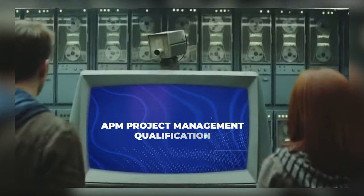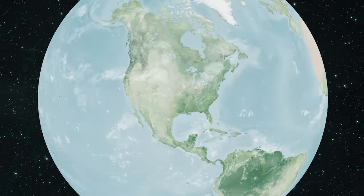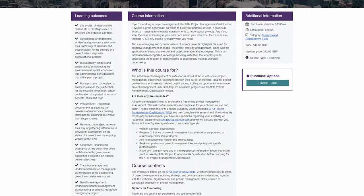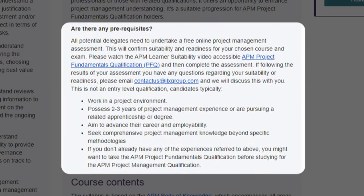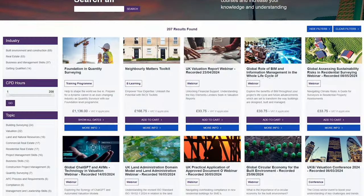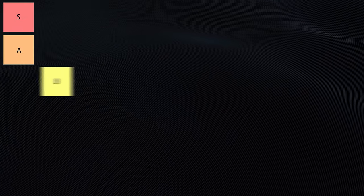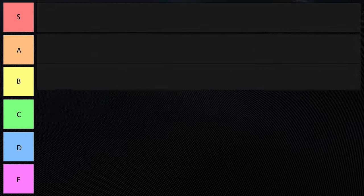The first one on the list is the APM Project Management Qualification. This one is valuable in the UK but less recognized globally, so if you're in the UK it could be really good for you. APM stands for Association of Project Management. There are no strict prerequisites, but some experience or prior learning is recommended. It also never expires, which is nice, and the APM is the chartered body for the project management profession in the UK. For the average person, I'm giving this a D-tier ranking — however, if you are in the UK, this one can be really good.